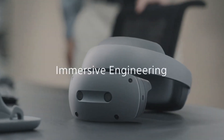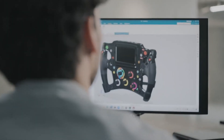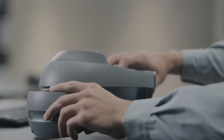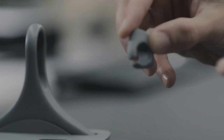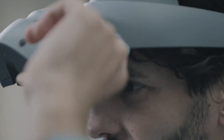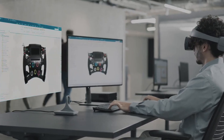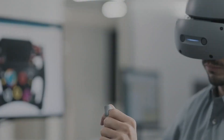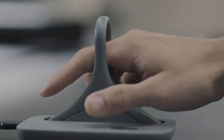Imagine a world where virtual reality isn't just for gaming, but a powerful tool for professionals. Sony is turning this imagination into reality with its latest XR2 Plus Gen 2 standalone headset, targeting enterprise applications. This advanced headset distinguishes itself as one of the initial devices to incorporate the Snapdragon XR2 Plus Gen 2 chipset from Qualcomm.